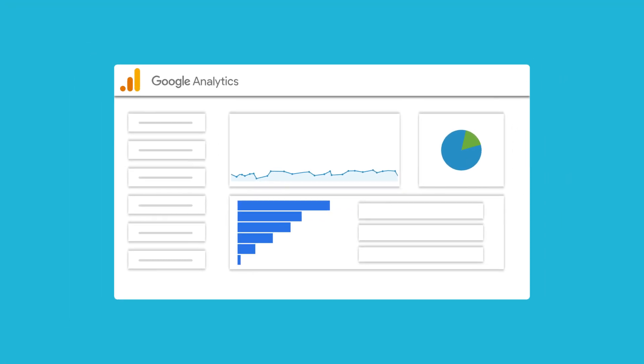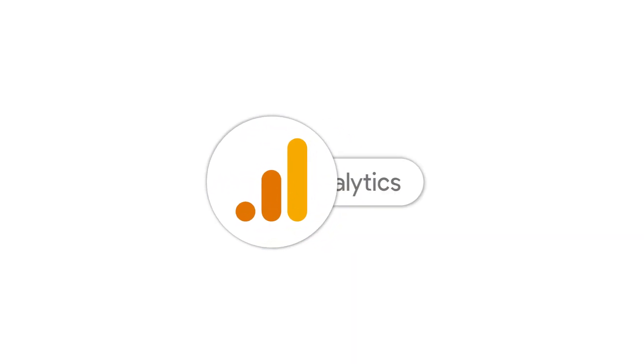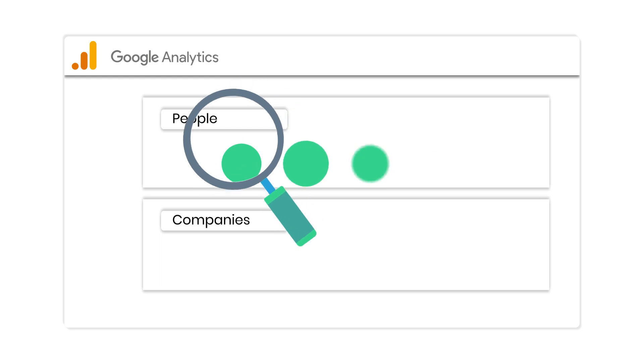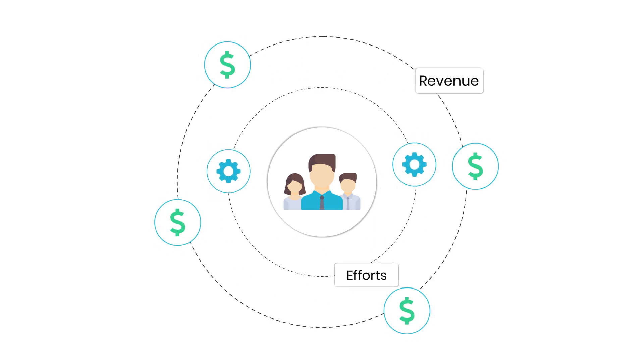Google Analytics has long been the backbone of every digital marketer's tech stack. But Google Analytics is only able to provide insights on individual visits, not companies. This leaves a gap when B2B marketers try to uncover how their efforts are impacting revenue.